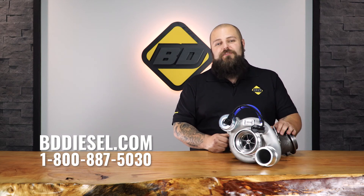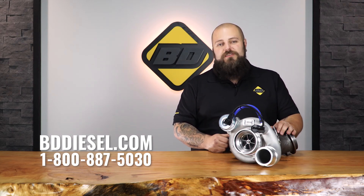Check it out on www.bddiesel.com or call our toll-free line 1-800-887-5030 and speak to one of our sales representatives.